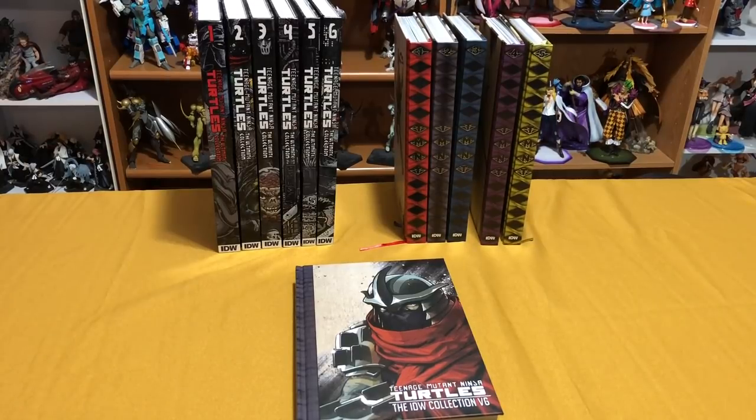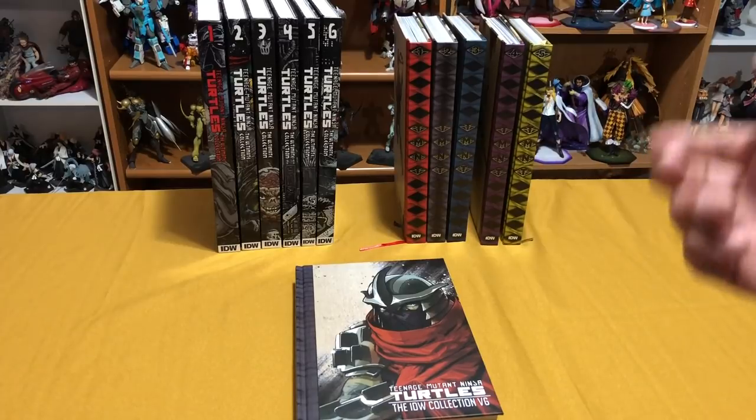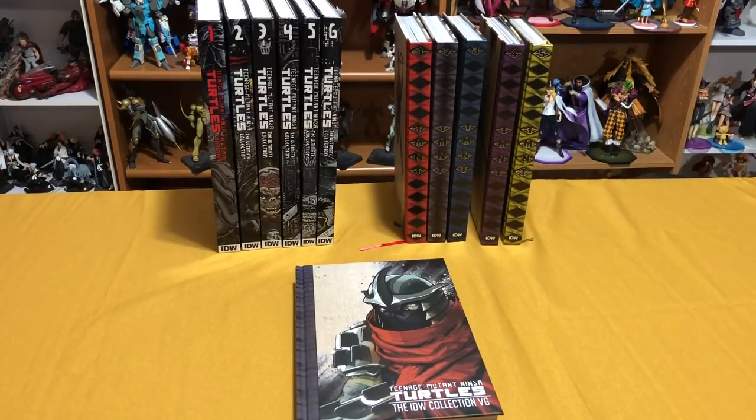Welcome back, YouTubers. This is Omar from Human Condition, and today I'm going to give you guys a little overview of the IDW Teenage Mutant Ninja Turtles collection — what's inside of them and the content that they hold. These are the hardcover editions published by IDW.